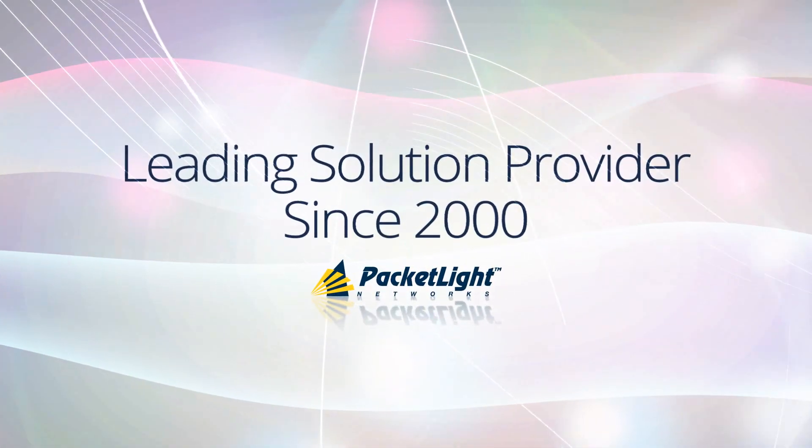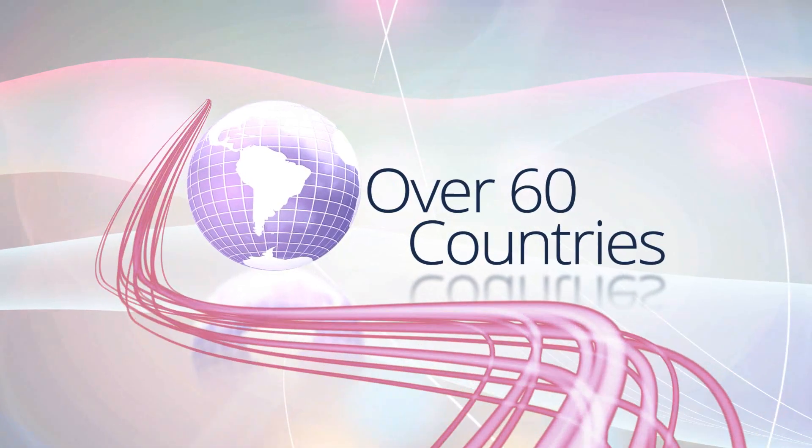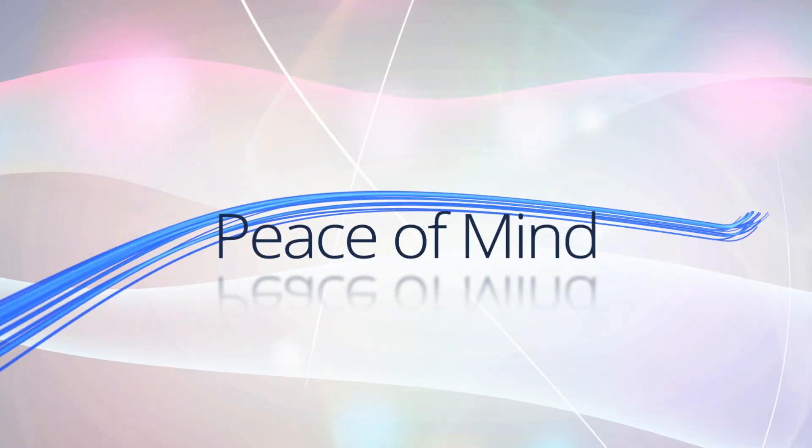PacketLite is a leading solution provider, active since 2000 with presence in over 60 countries. With PacketLite, you're entitled to full support and total peace of mind.